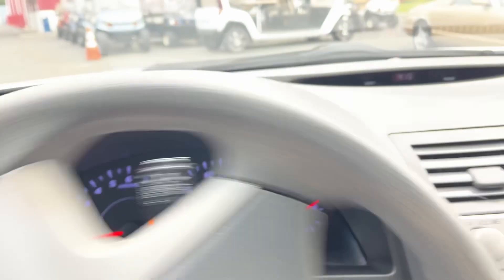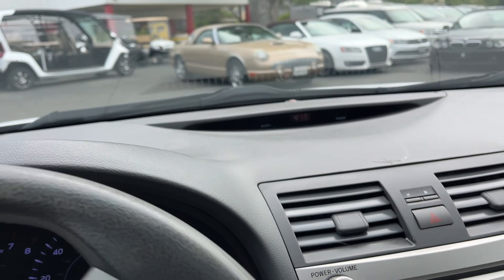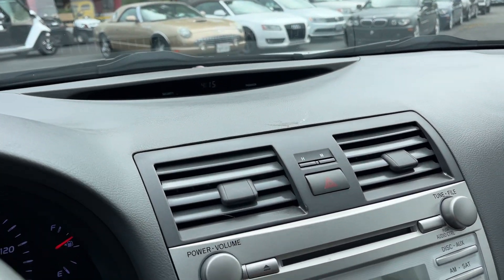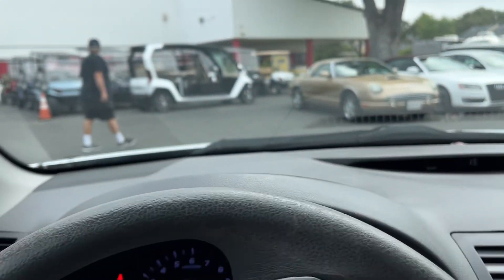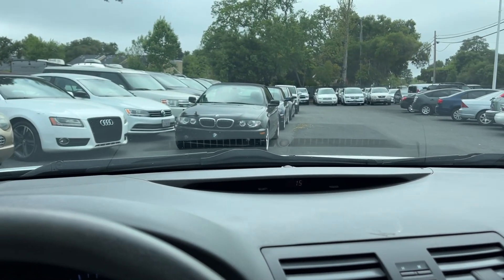So yeah, there you have it. April 26th, 9 to 4 — that's preview day, come check it out. We will see you then. We got an early previewer right here who just snuck in. Gotta go, gotta run them out. Thanks for watching.